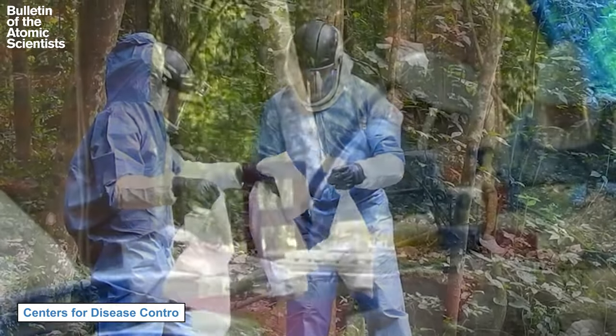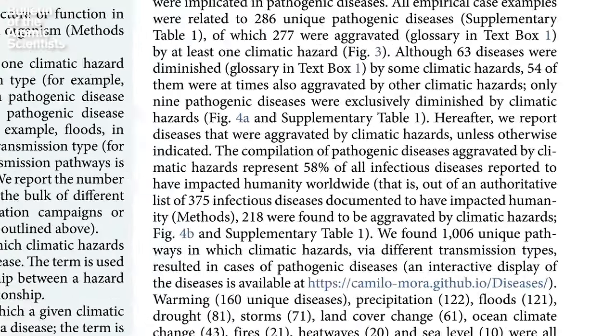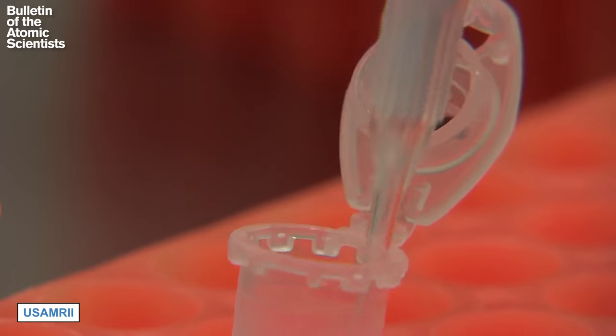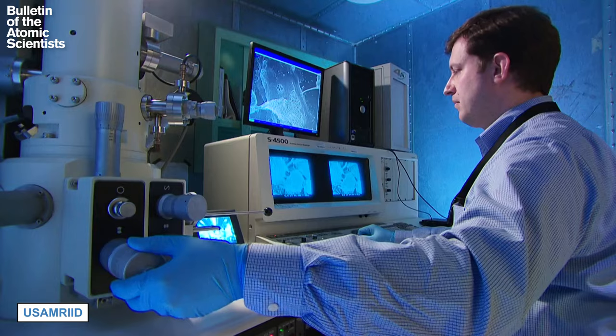According to an article in the journal Nature, 58% of human pathogenic diseases could be worsened by climate change. In other words, COVID-19 likely won't be the last time the world faces a pandemic. And these labs are at the forefront of studying the spread and treatment of pandemic-capable diseases.